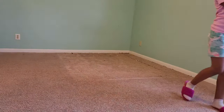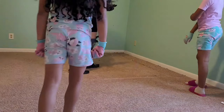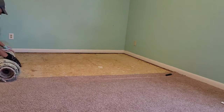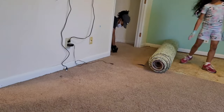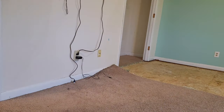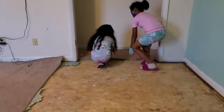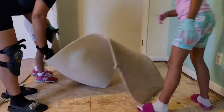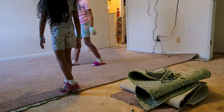This time I recruited the girls to help with the room makeover — usually I recruit Christian, but I decided to put these girls to work. We are pulling up this ugly, hideous carpet and installing some laminate flooring. If you want more details on how I installed the flooring, check out our other bedroom makeover for Kalia's room where I went into more detail. This video is going to focus more on furniture and decor.